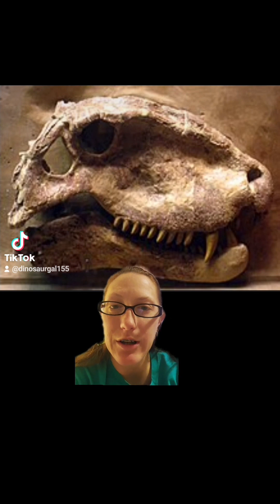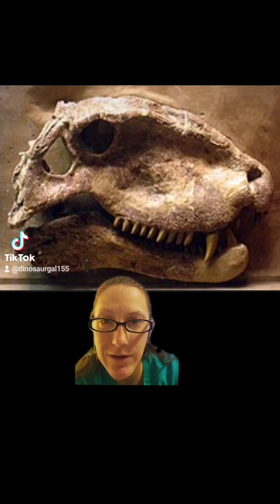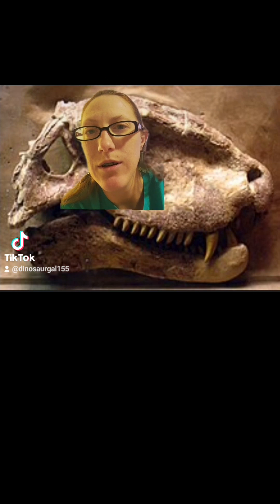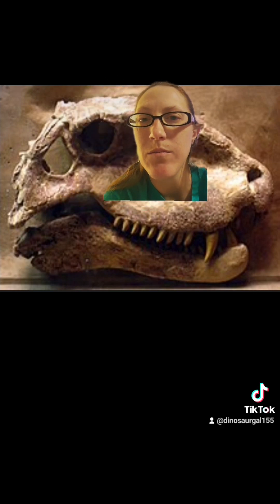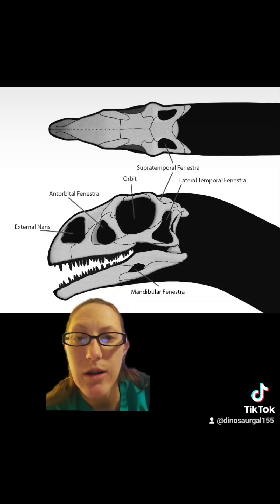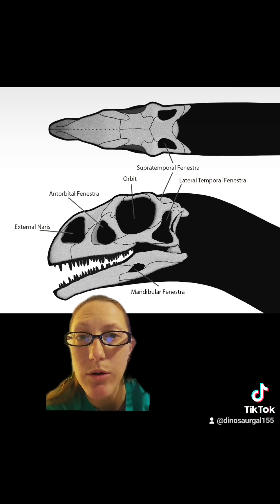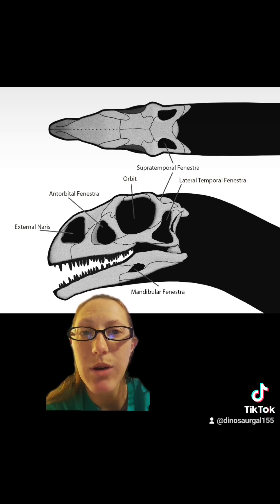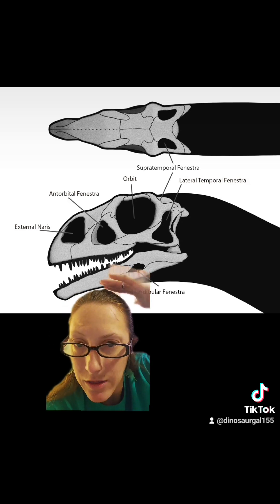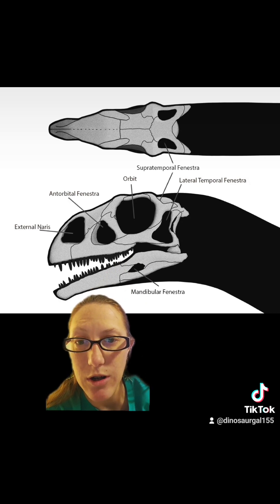And then for Dimetrodon — Dimetrodon is something called a synapsid. They have a single temporal fenestra in their skull. So this little hole right behind the eye is their single temporal fenestra. Dinosaurs on the other hand are diapsids, and they have two temporal fenestra: one behind the eye on the side of the head, and one behind the eye on the top of the head. So different builds to their skulls.